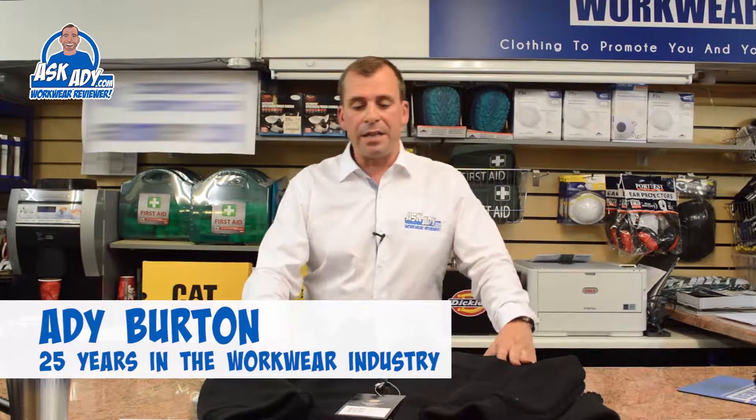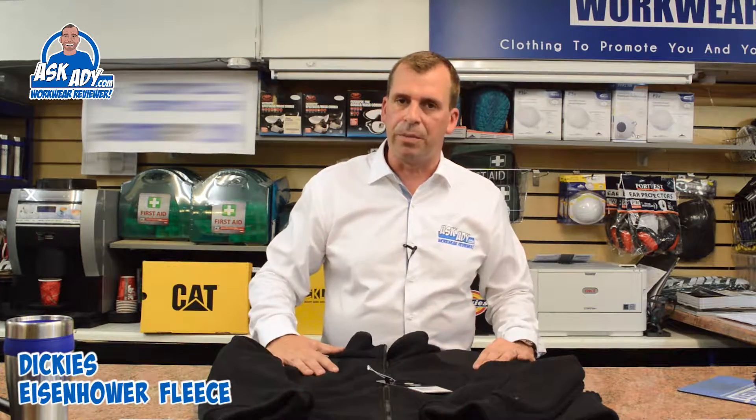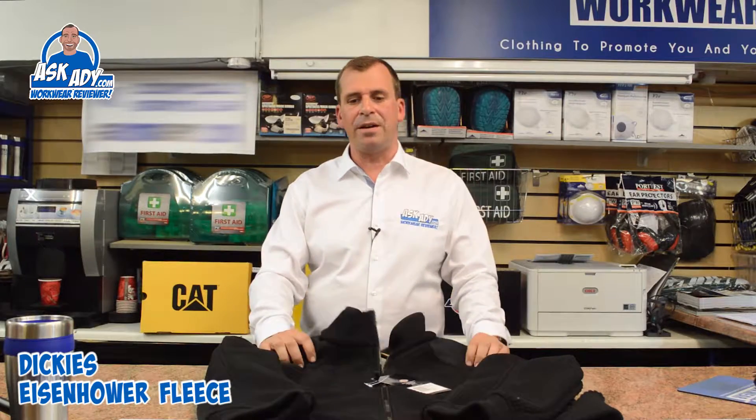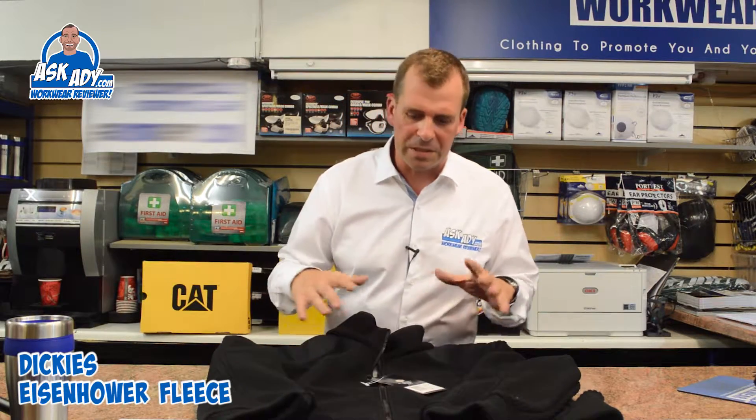Hi, today I'm going to be reviewing the Dickies Eisenhower fleece. This is a full zip fleece and it can be worn as a jacket. It would be ideal for you guys working on a building site — definitely too heavy and too thick for wearing if you're working inside. This is going to keep you warm in the winter.